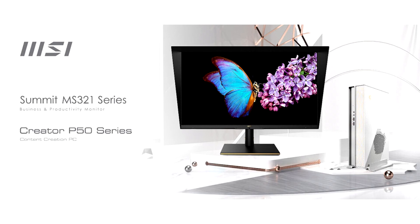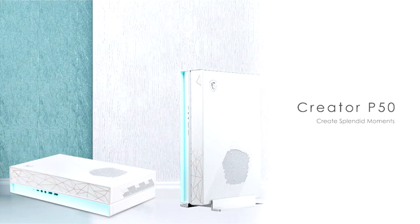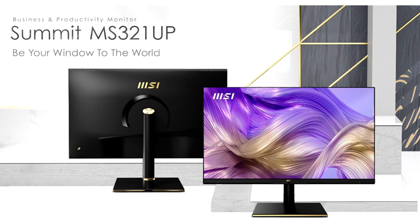Creator P50 is sleek and slim, but packs a ton of power and is the dream desktop for creators, multi-taskers, and business professionals. MSI Creator P50 was inspired by the wireframe modeling and construction lines made by creators. The polygonal cutting pattern on this small 4.72-liter chassis not only symbolizes the unlimited imagination and extension of creativity, but also reflects a creator's growth, transformation, and refinement.